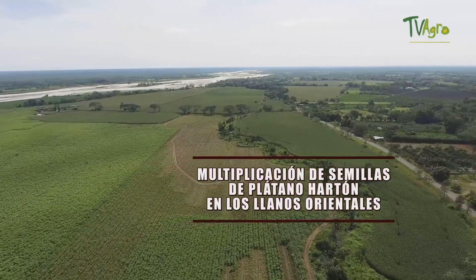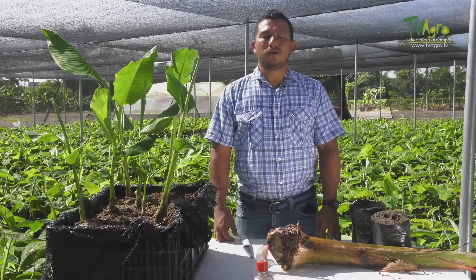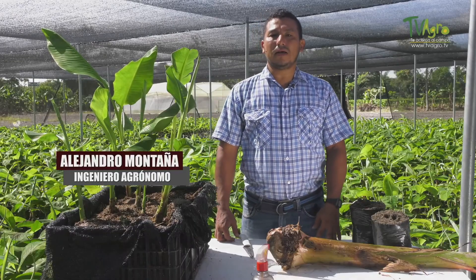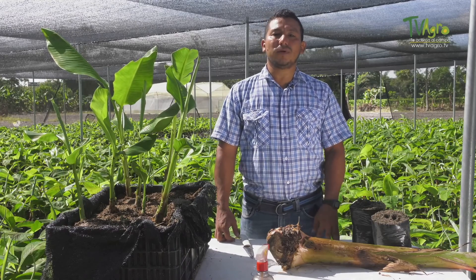Multiplication of plantain seeds in the Eastern Plains. We are located in the municipality of Granada, in the village of La Cubilla, approximately 500 meters from the bridge over the Mayari River, located in the nursery El Alcaravan.